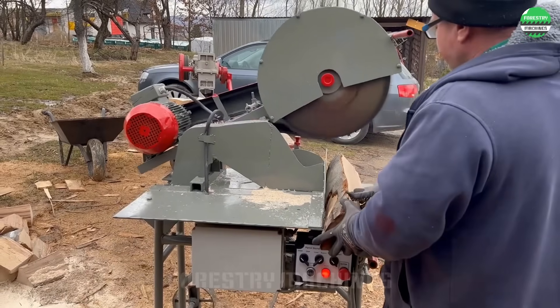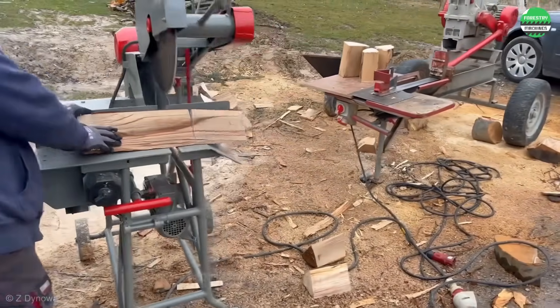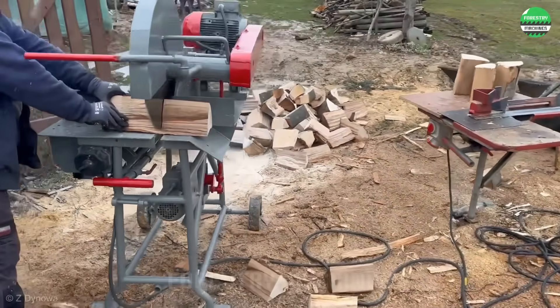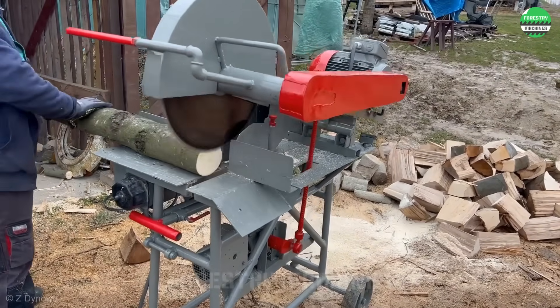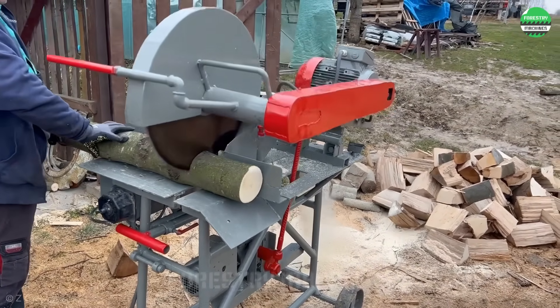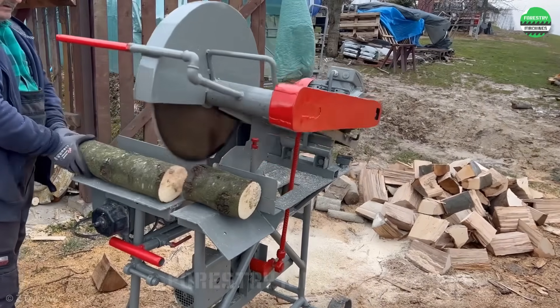Look at this unique wood cutting machine. This is a fully automatic cutter with a motor-operated cutting mechanism. There is an auxiliary motor that creates a continuous rotational cycle for the cutting disc shaft, creating a continuously operating automated system. It's truly impressive.